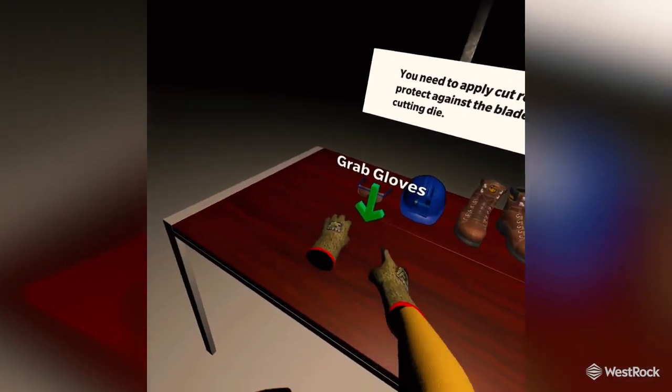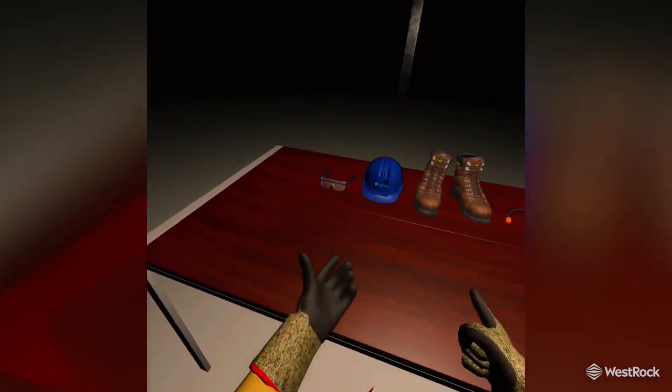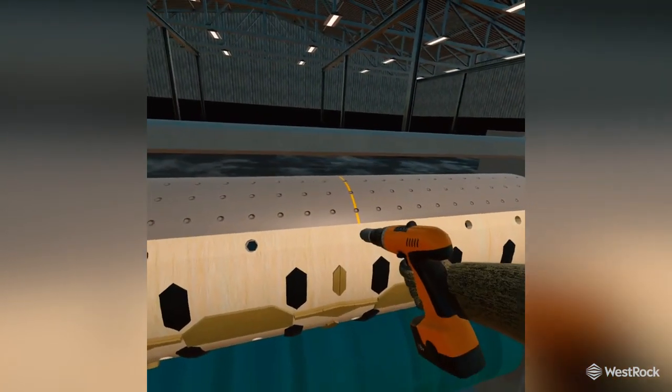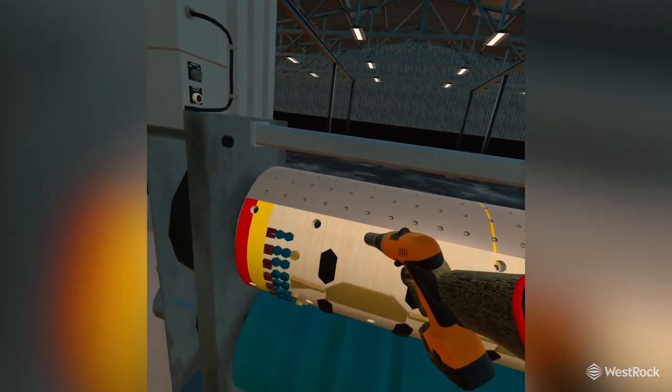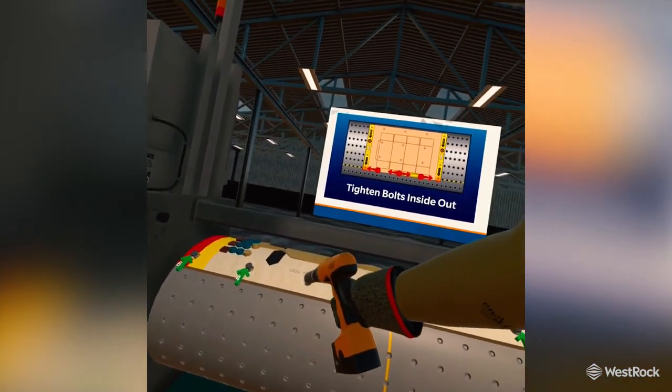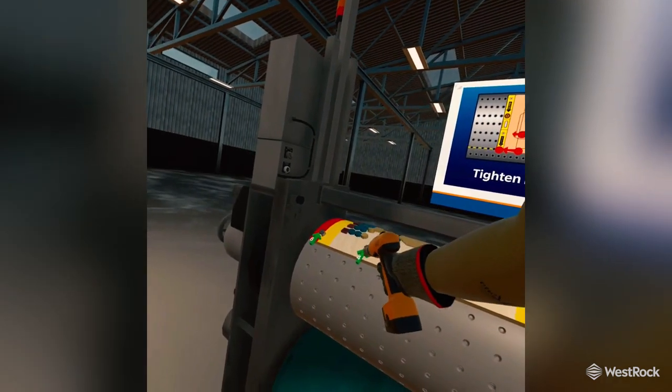We also do a fair amount of virtual reality training where I can put a factory worker in a training room into a VR headset and let them learn how to do something they're going to need to do on the factory floor — go through these iterations, get that muscle memory built, learn how to do that procedure in a risk-free safe environment before they ever go out to the floor to attempt it with real equipment.